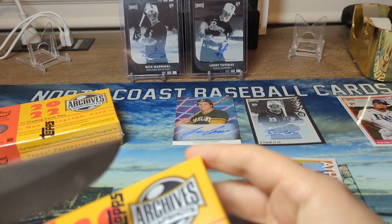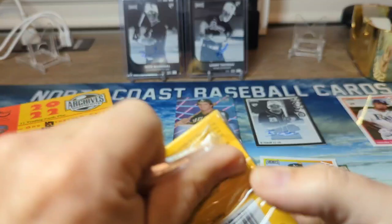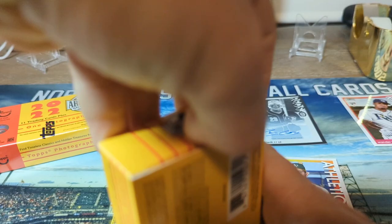I've watched a couple of these get ripped on YouTube. I think Julio and Bobby would have autographs in this product, but I don't know if they have cards in the base set - not positive.